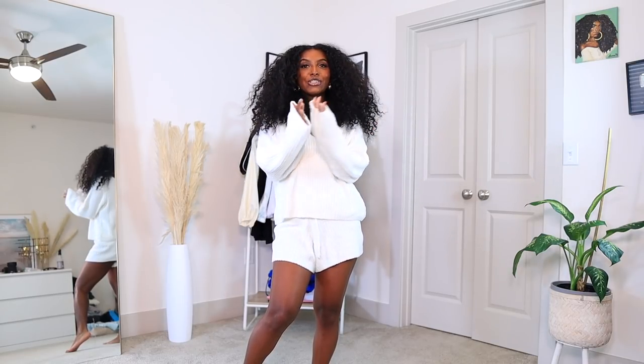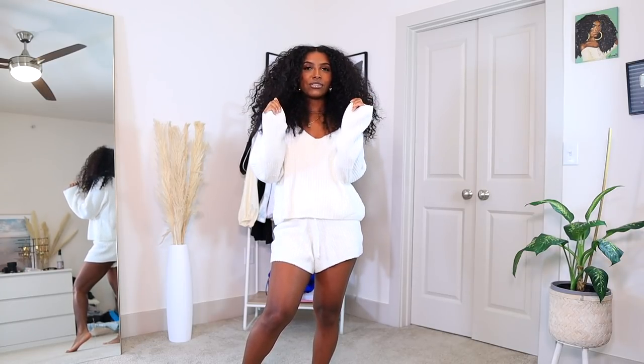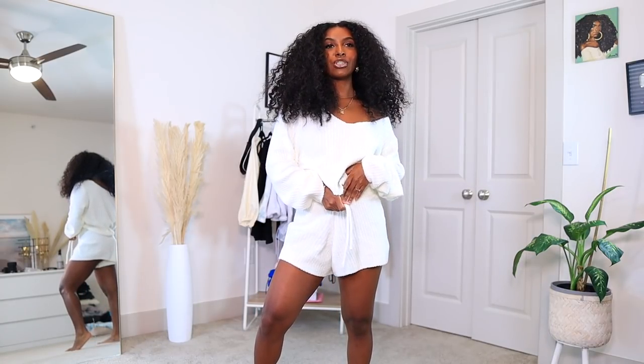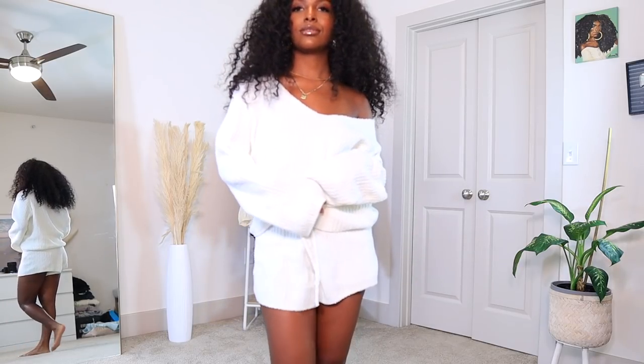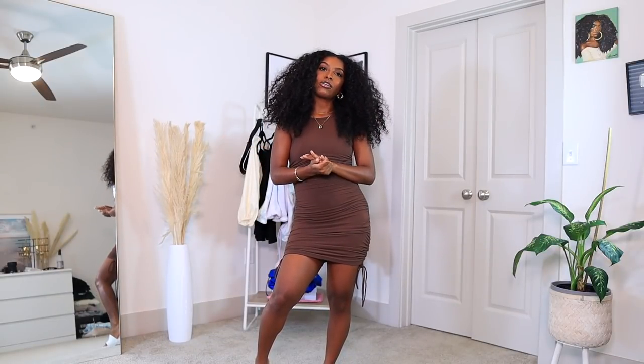I also picked up this cute loungewear piece — more like bedtime or nighttime clothes. It's so soft; I got it in this white cream color. It feels like shearling but way softer. It's so comfortable and perfect to lounge around in during fall and winter. It came with white shorts, which are a little short but that's fine since I'll only be wearing this around the house, and then this beautiful off-the-shoulder oversized sweatshirt that just hangs off your body in the most effortless way.